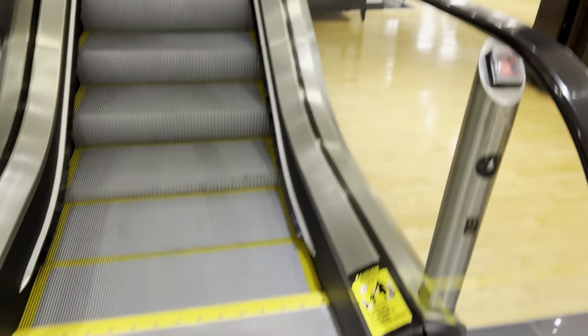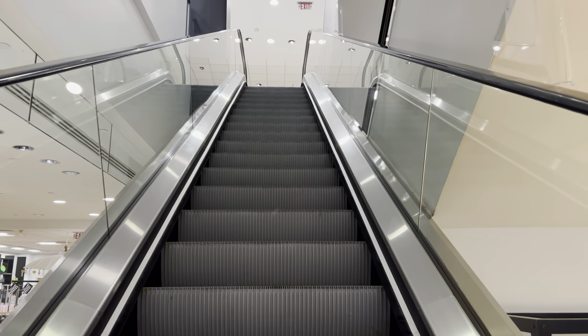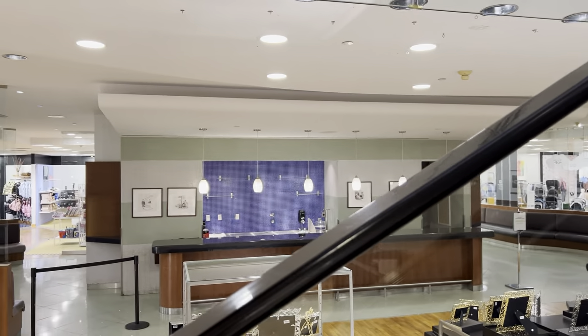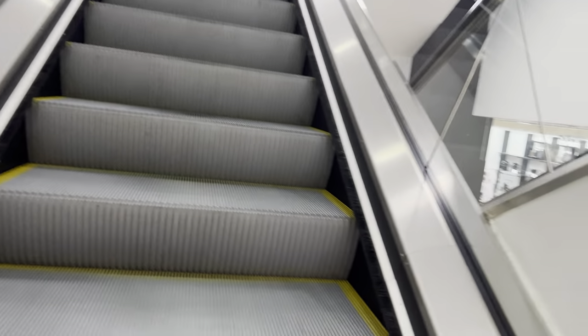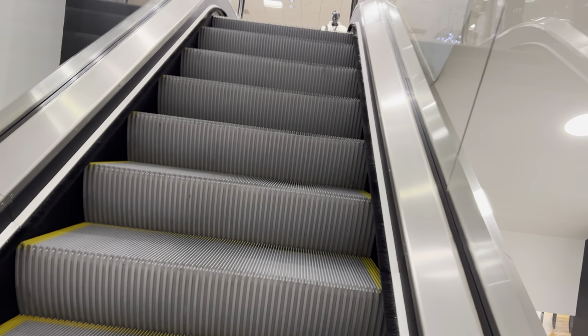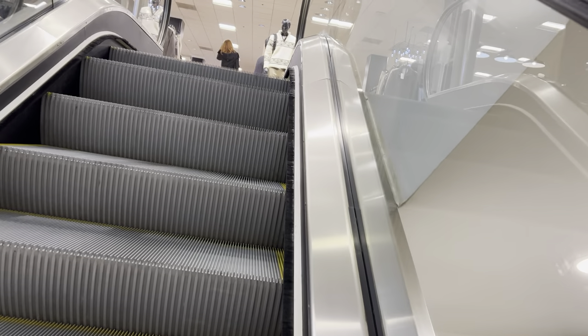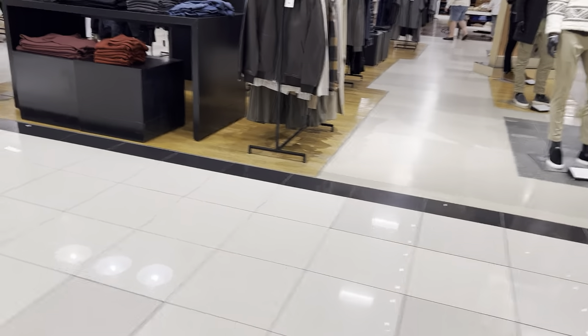These are the escalators at Bloomingdale's Walt Whitman Shops. Because Bloomingdale's does what I like to call a welcome layout, when you enter the store you can either go up or down directly, so we have to go around to go up another floor.